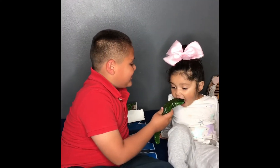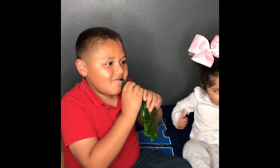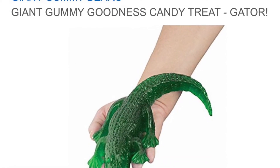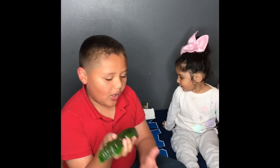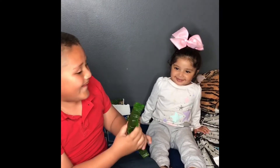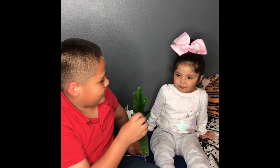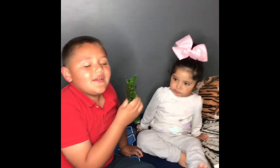Bite. And then I bite it. Mmm. I think this cost $18. I got it online on Amazon. It's good. Oh, I like it. This is actually pretty good.